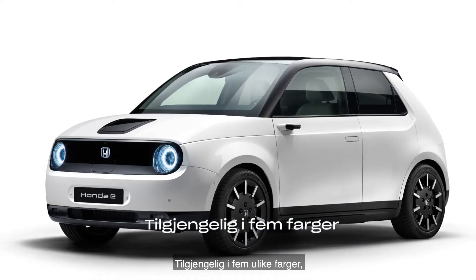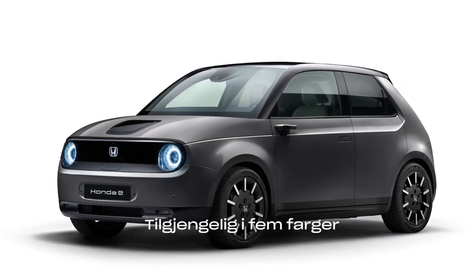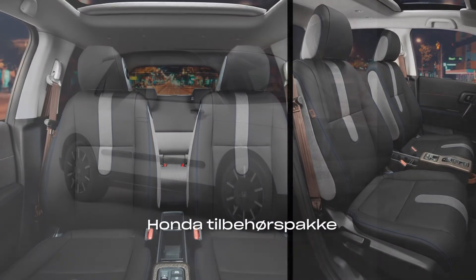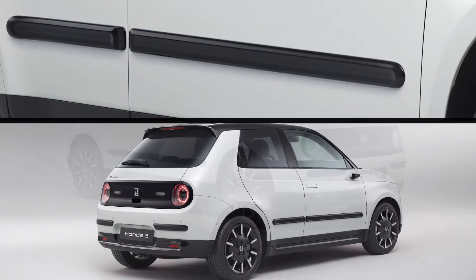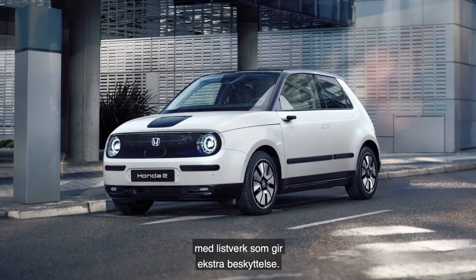Available in five different colours, this stunning all-electric vehicle is the car of your future. You can create your own individual look with Honda accessories. The urban pack, available in black or blue, adds a classy accent to your Honda e, with the mouldings offering extra protection.